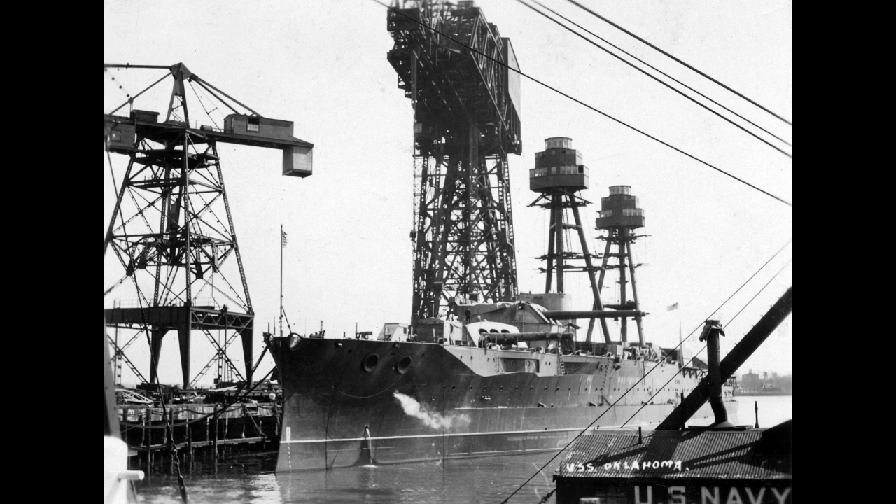This was a pretty extensive refit, though not by any means a rebuild akin to what her sister would receive after Pearl Harbor. It also, very notably, did not replace her power plant. She retained the triple expansion engines, which limited her ability to steam for long and at high speed — and made her crew miserable when she tried, from vibration.